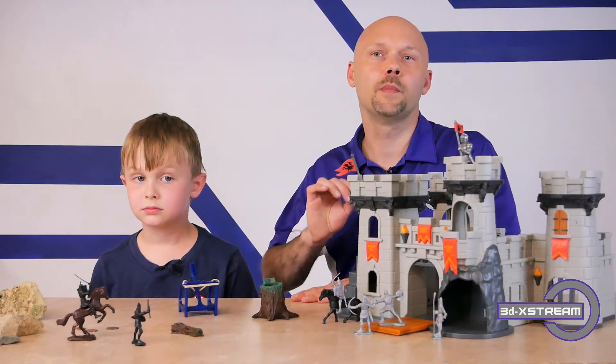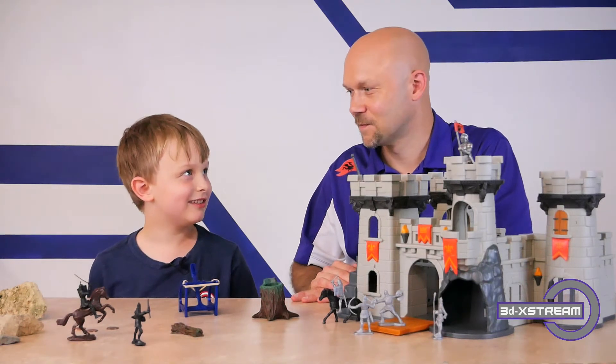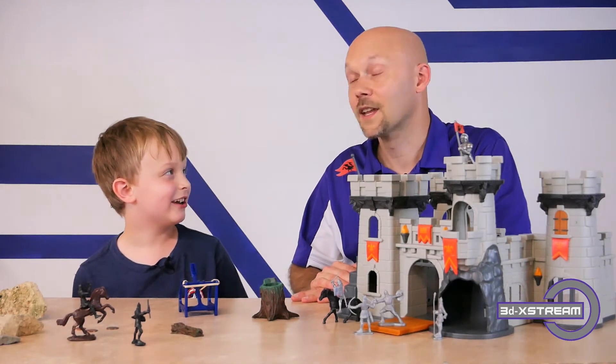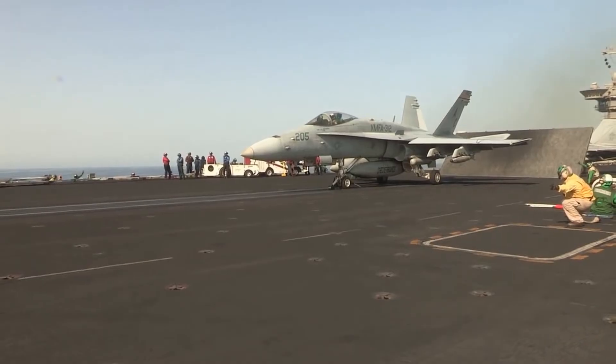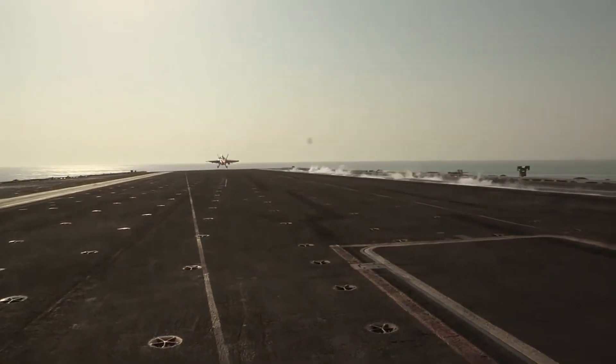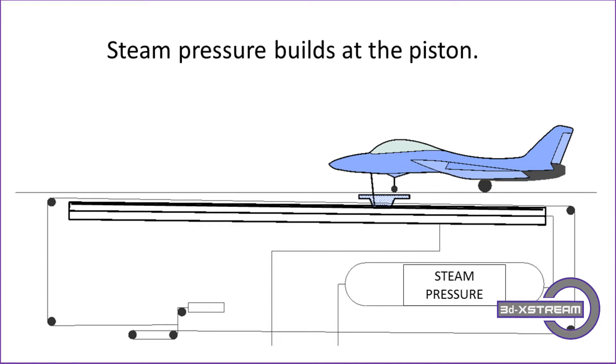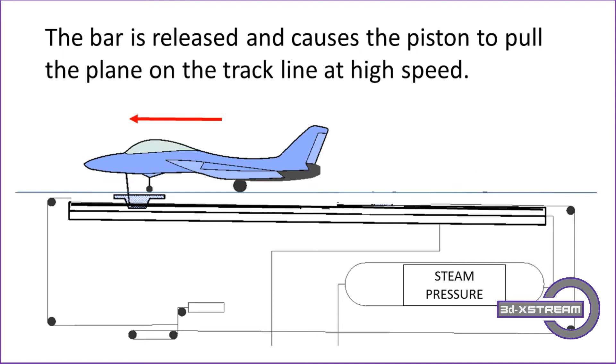Catapult systems are still being used today. Micah can tell us how they're used on aircraft carriers — they use aircraft carrier systems to launch jets off the carrier. Aircraft carriers have large pistons located under the deck. The aircraft is placed on a track and connects to the piston. Steam pressure builds up at the piston, the bar is released, and it causes the piston to pull the plane along the track at high speeds, launching it off the aircraft carrier.